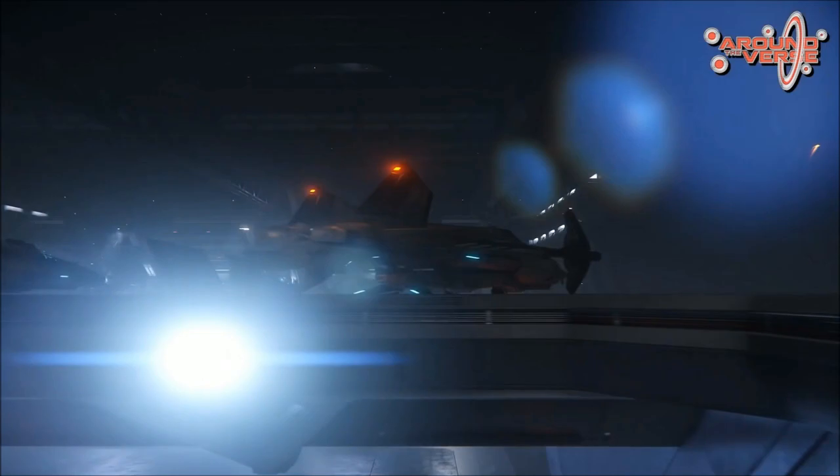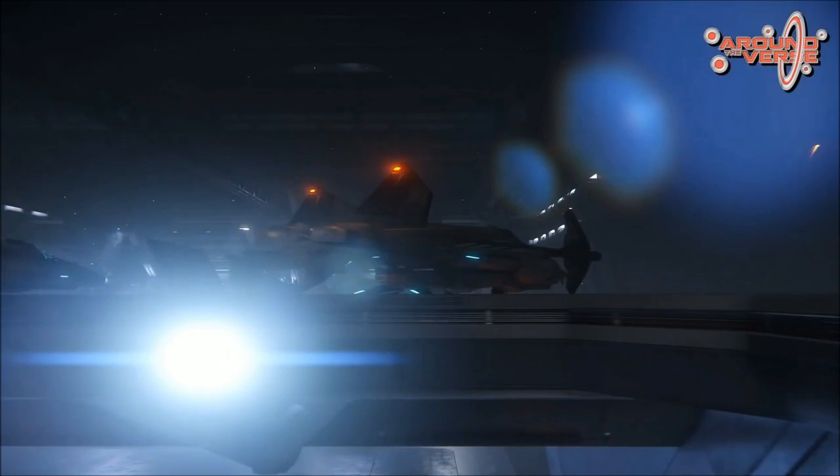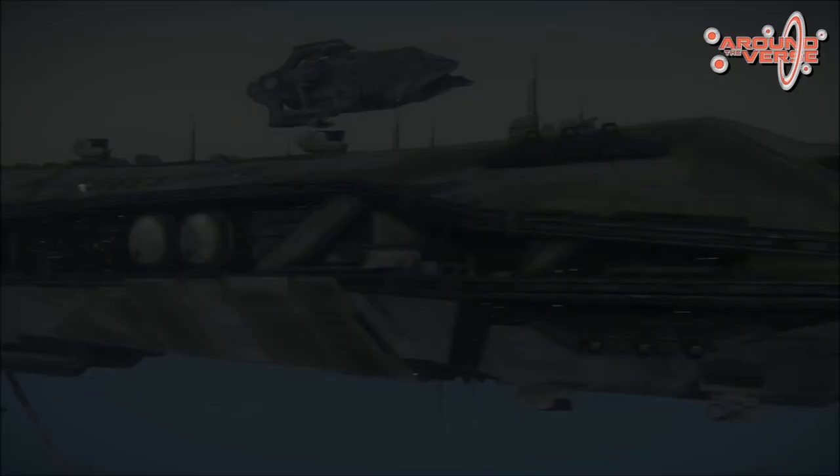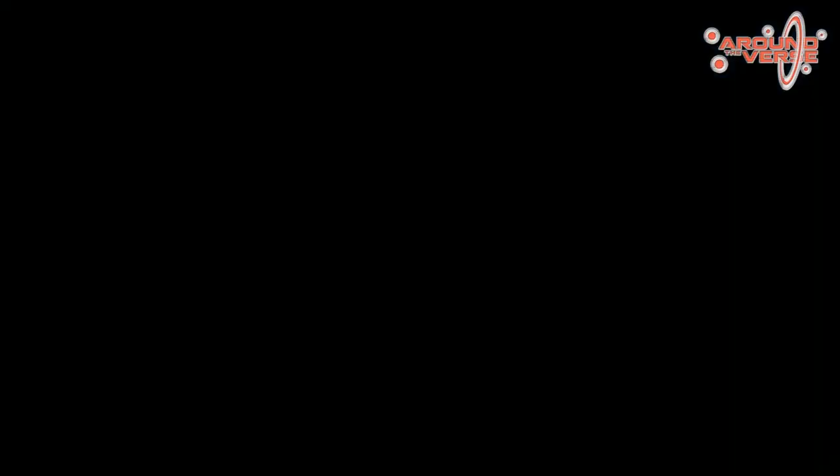I wanted to give you guys a look at this Bengal Carrier. Like I said, it is going to be featured in Squadron 42 and they are planning on having it in Star Citizen's Persistent Universe as well. It's just an exciting time to be a Star Citizen fan every single month, week, and day. The thing I like about Star Citizen is they continue to develop things that people say can't be done — and the Bengal Carrier is another example of that.